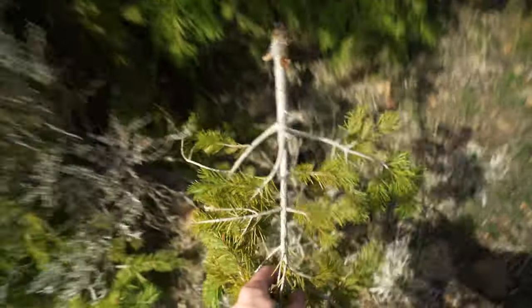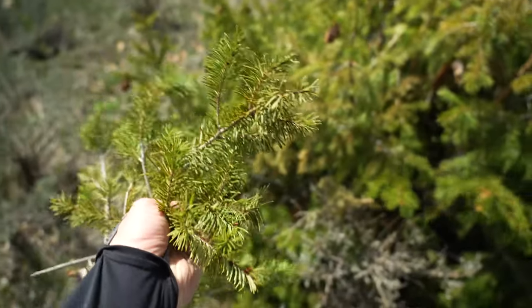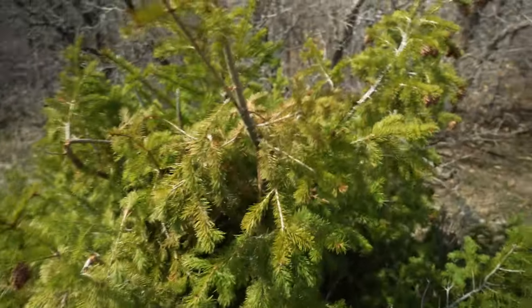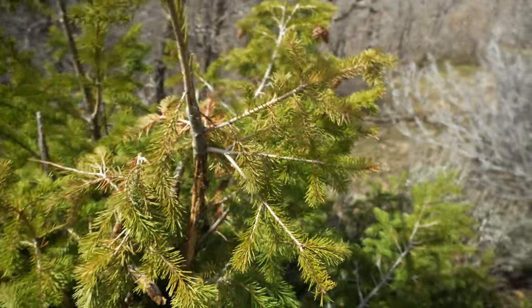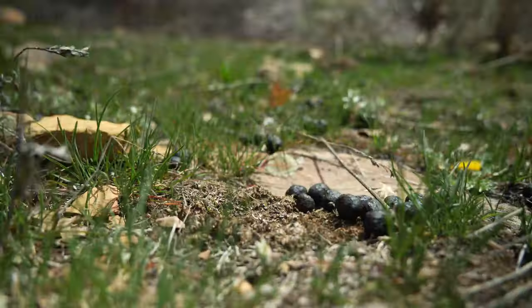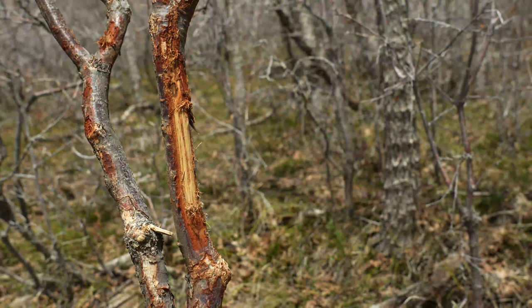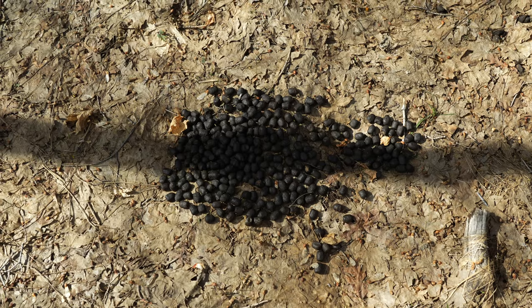This is typically what I'm looking for when I'm looking for elk sheds - fresh rubs. If you see green branches on the ground next to a rub, it means it's fairly fresh, and that means there are elk sheds nearby.